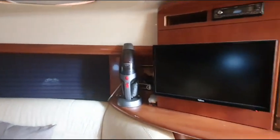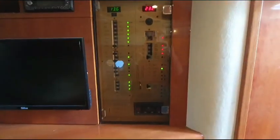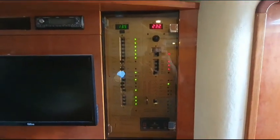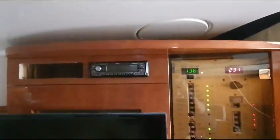And on the starboard side as well, flat screen TV, all the boat's power systems on that one panel there and the control for the generator, stereo, and behind this door on the starboard side.